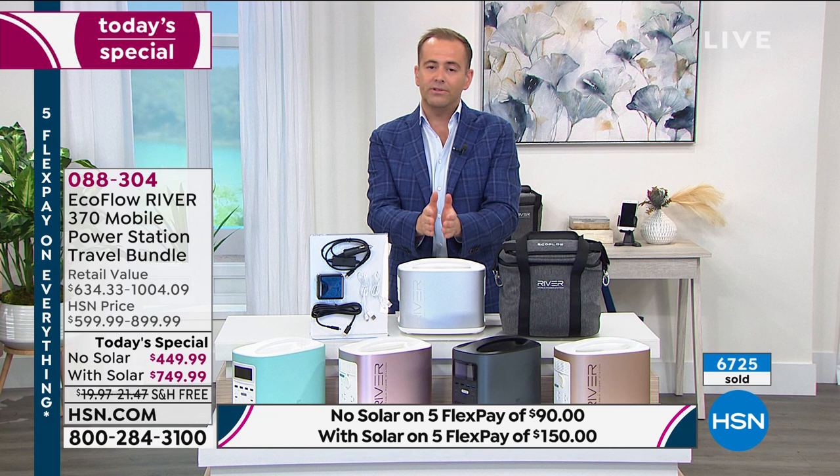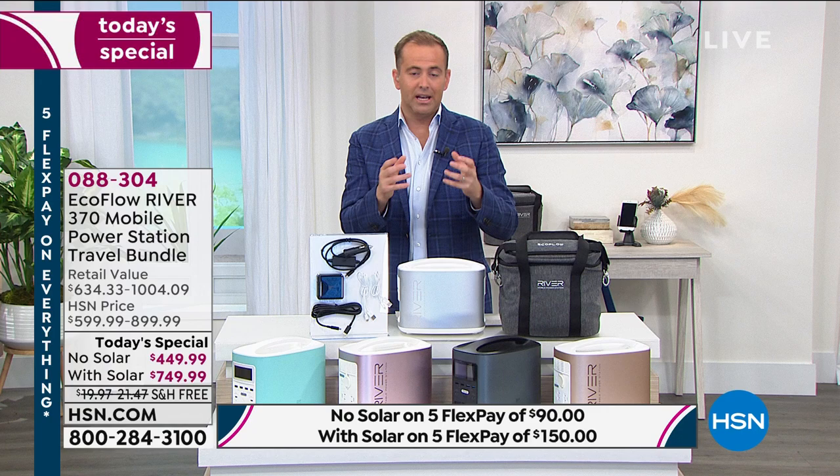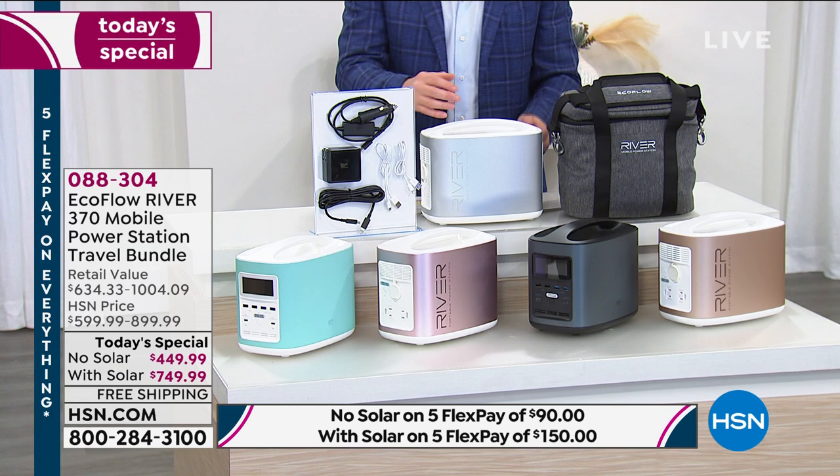EcoFlow is a brand really revered in the market, featured in many media magazines, TV shows, and editor's picks. This is their next-generation power station that allows you to plug things in — up to nine things at once, with regular power outlets and all the different ports on there.